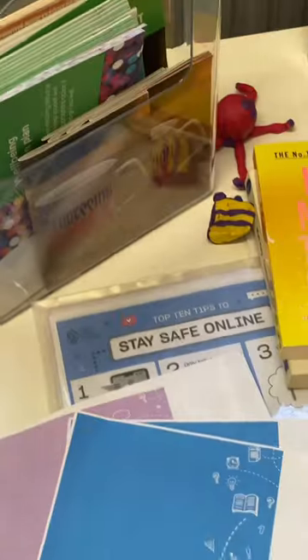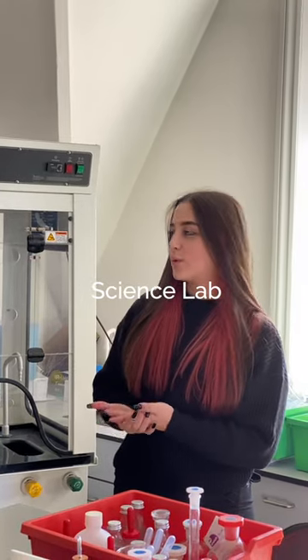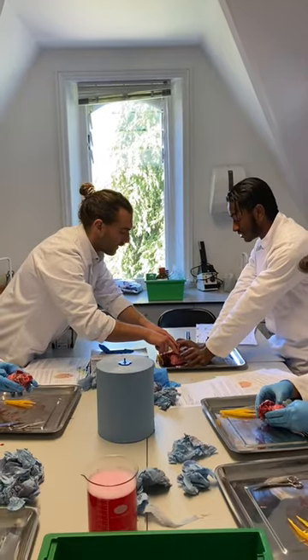One of the most important places in the school is the welfare office, because we have Helen and Lucia who are always ready to help us. Here's our science lab where we mostly do science practicals like chemistry, sometimes physics and biology.